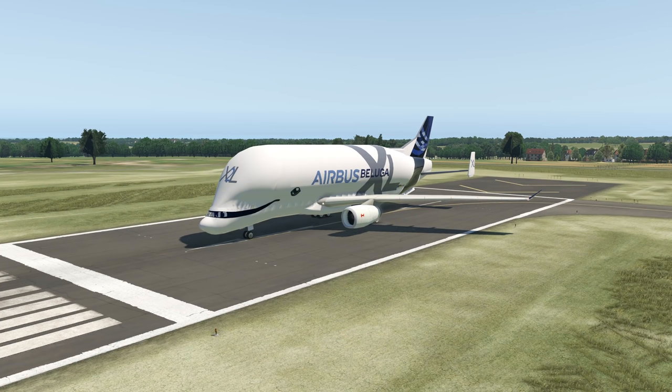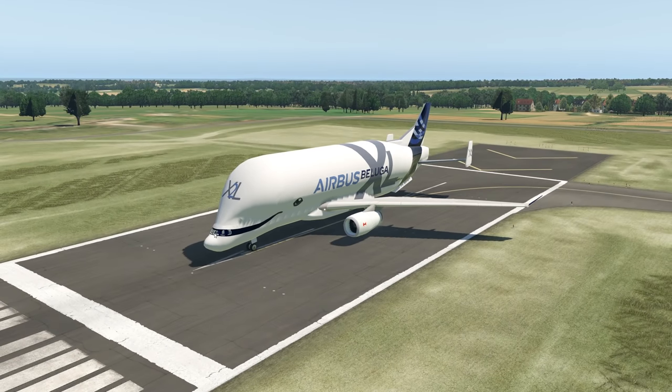Hey guys, welcome back to the channel. In today's video, it is finally time to talk about probably one of the most important cargo aircraft of the upcoming decade — the Airbus Beluga XL.